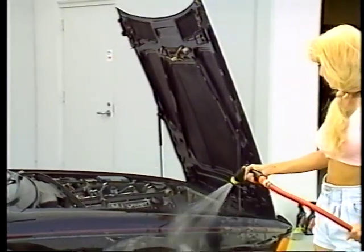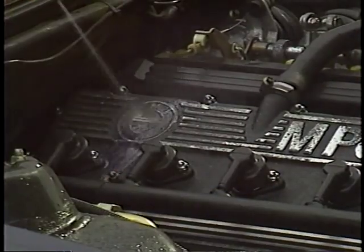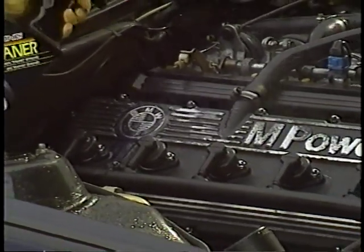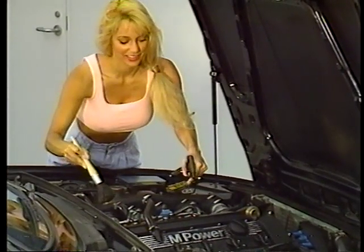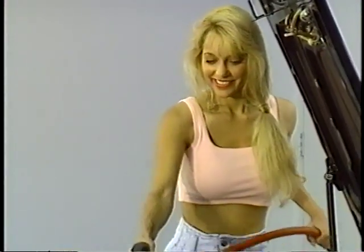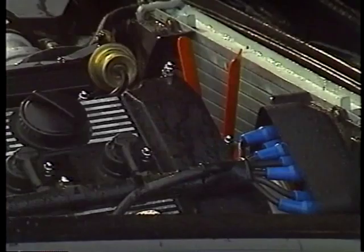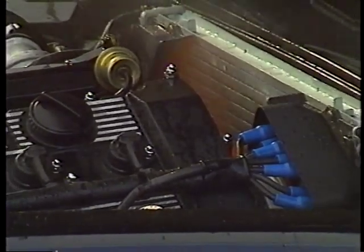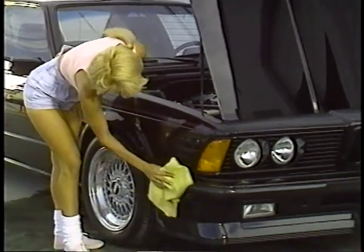First, wet down the fenders so that any overspray will be diluted. Using Eagle One Tire Cleaner, which is an excellent grease cutter, spray the engine and compartment. Use a parts cleaning brush to get to hard-to-reach areas and heavy accumulations of grime. Using a strong water spray, rinse away all dirt and grease. After thorough rinsing, start up the engine to speed up the drying. Allow it to run a few minutes, then turn off the engine and use a towel to complete the drying process.